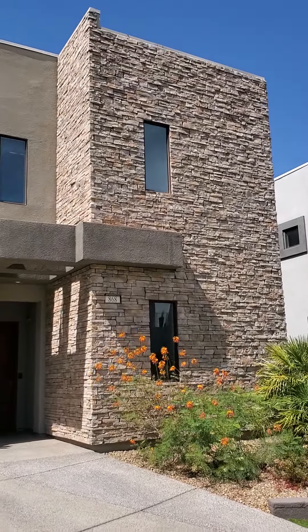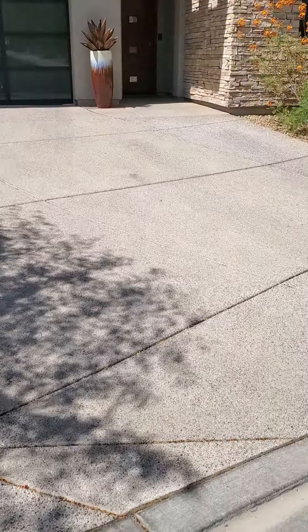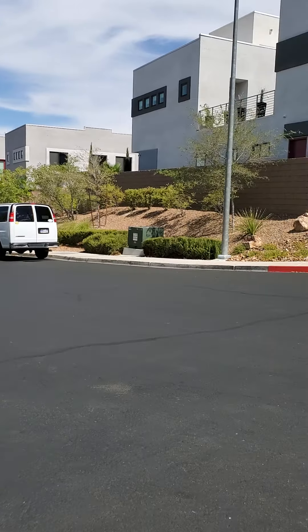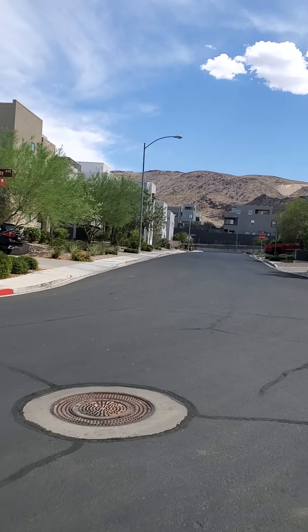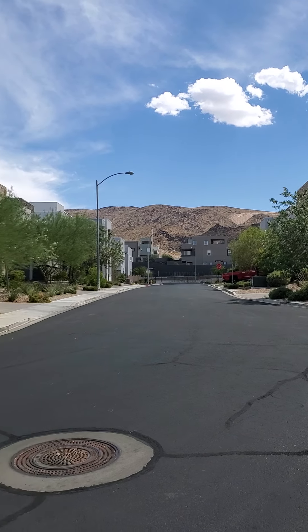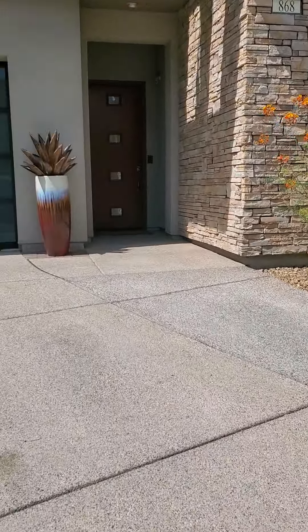I'm going to be going through this beautiful property right here. You can see here a nice long driveway. Here's the street there. If you look up the street you've got the mountain view right from the driveway. I'm gonna go start walking through.